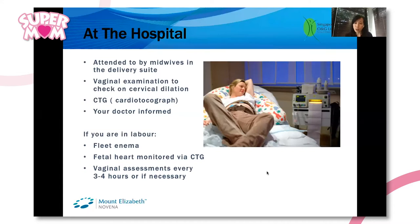They will put you on a machine called a CTG that will pick up the baby's heartbeat over about half an hour to an hour. At the same time, they will pick up if you have any contractions.